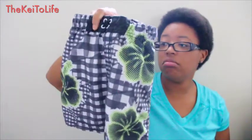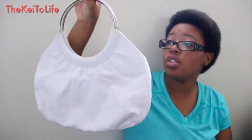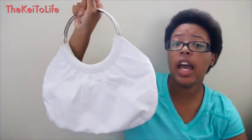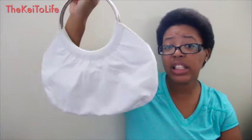This is a Banana Republic clutch purse. It was registered at $2.99 but when I got to the register it was on sale for $1.99. I thought it was really, really cute.